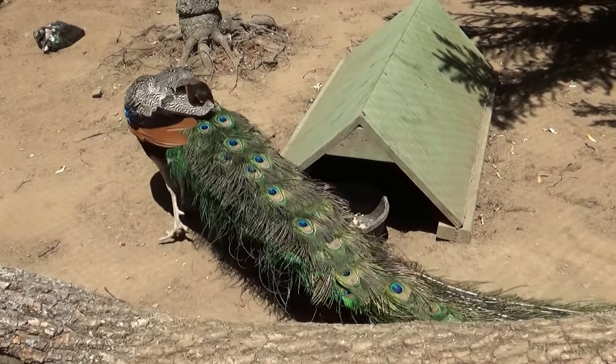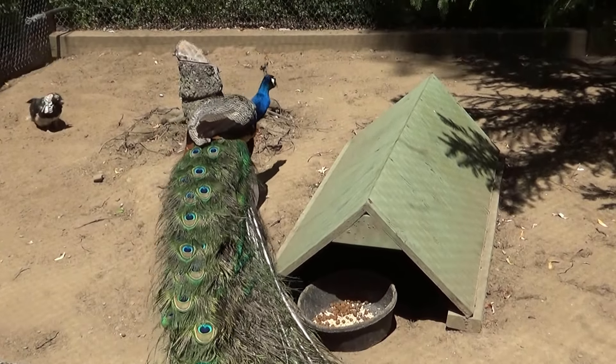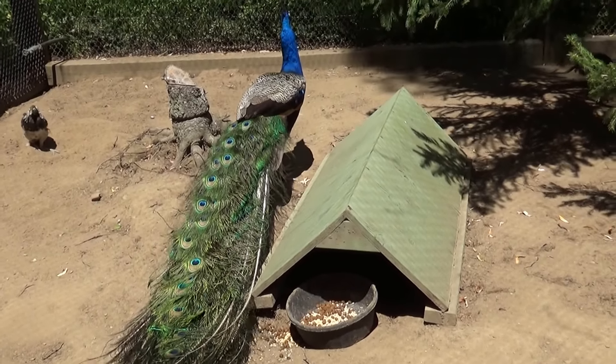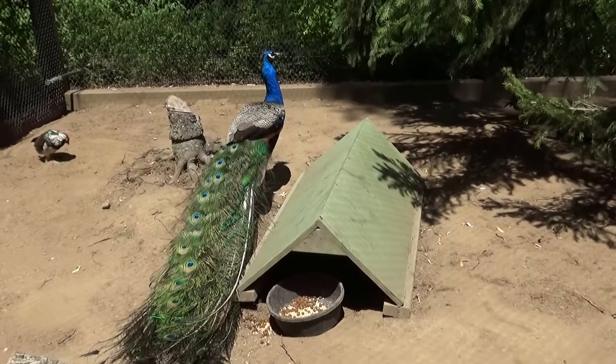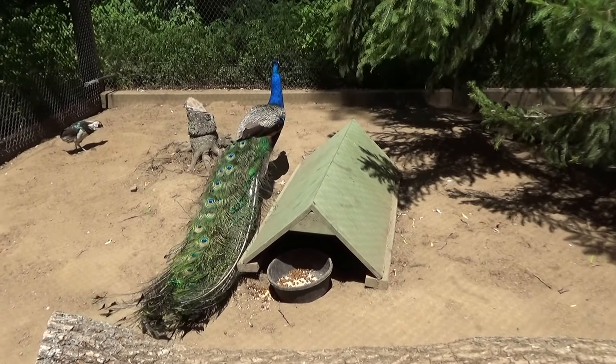He's taking a dust bath. Taking a dust bath, you said? Yeah — to get all the oils and good stuff off his feathers. Look at the hat the little one has on. They're beautiful.